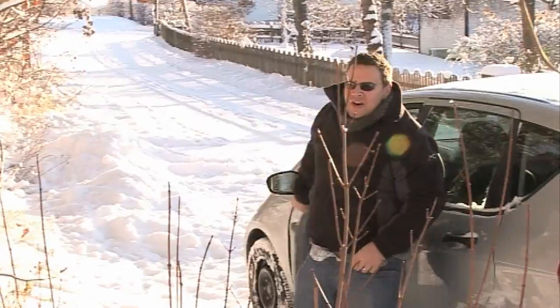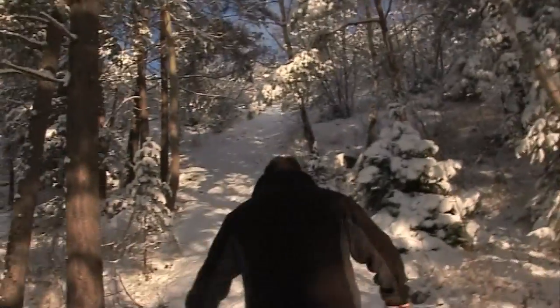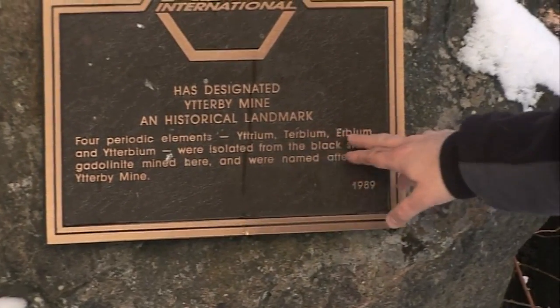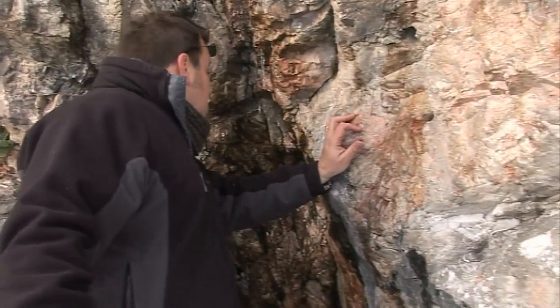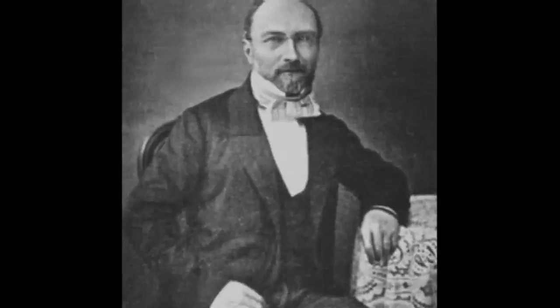Itterby Mine — what a great place, the snow's falling. The ASM has designated Itterby Mine a historical landmark for the discovery of four periodic elements: Yttrium, Terbium, Erbium, and Ytterbium. Terbium was eventually isolated by the chemist Mossander in 1843, from an earth called Ytteria, which originated in this quarry here in Itterby, Sweden.